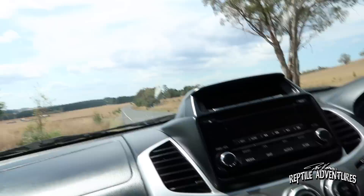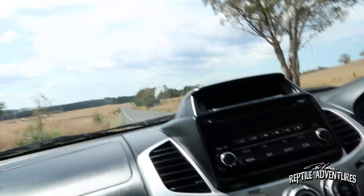The best way to find blue-tongued skinks out here in Australia is to get in the car and drive down the road until you see one crossing. Let's go find some blue-tongues.